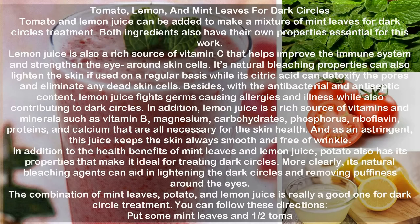More clearly, its natural bleaching agents can aid in lightening the dark circles and removing puffiness around the eyes. The combination of mint leaves, potato, and lemon juice is really a good one for dark circle treatment. You can follow these directions.